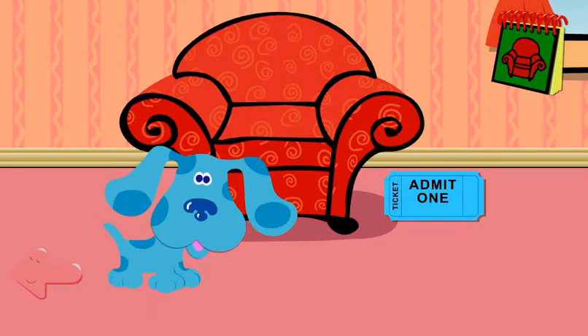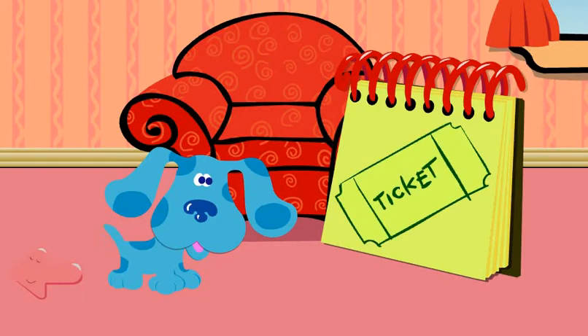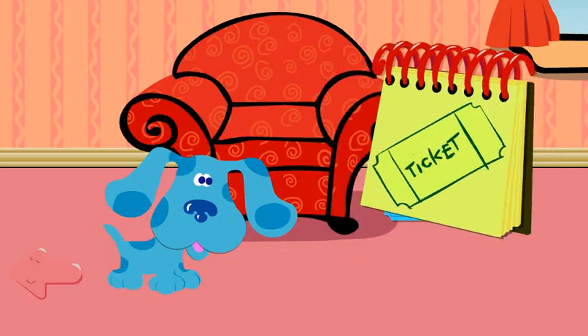A ticket. Great. Let's put it in our handy-dandy notebook. A ticket. What could Periwinkle want to do? Let's find some more clues.